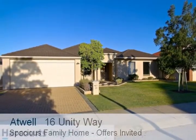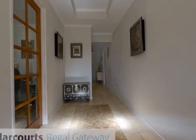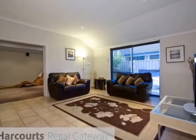Built in 2003 on a 611 square meter block, this Ross North built home in a sought-after suburb and location with 197 square meters of spacious internal living space will suit the astute investor.